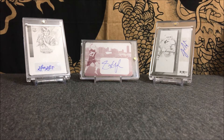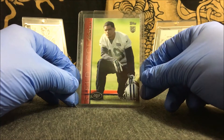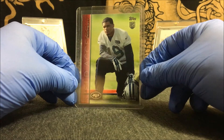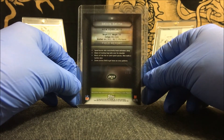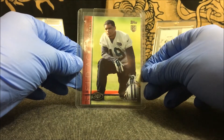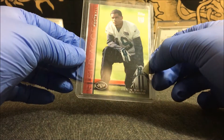We start off with a Topps Finest Access Red 1-of-1 of Devin Smith — awesome, such a nice looking card. It's a clean looking card. Doesn't look like there's any defects on the card, and the corners are all sharp — just a really good looking card.